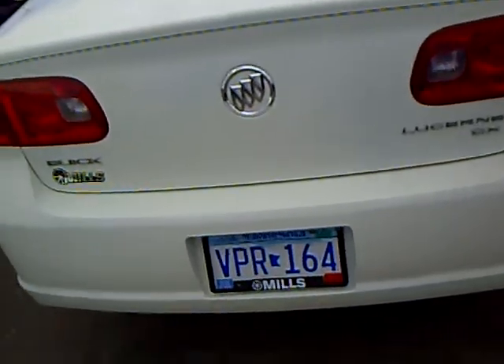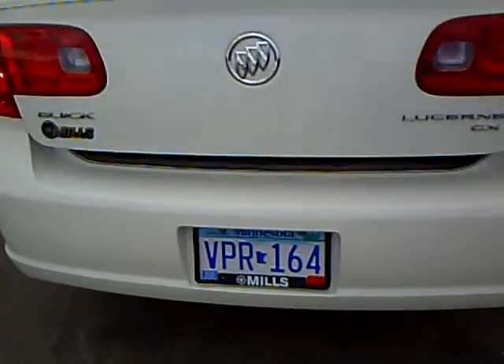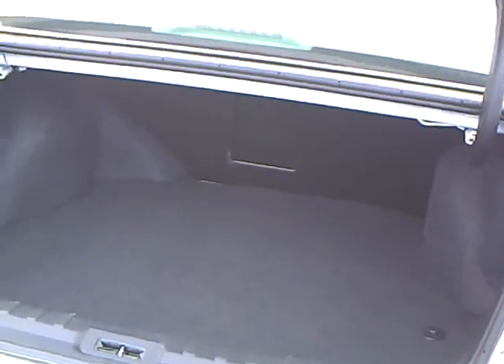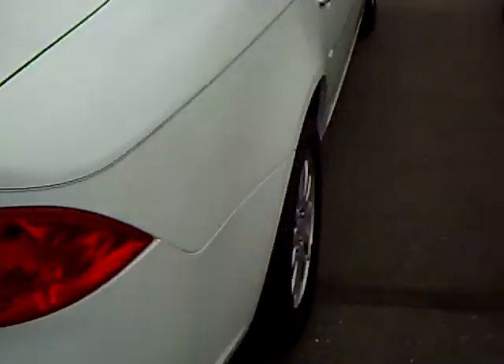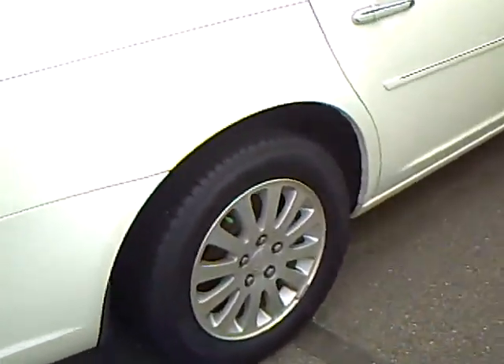The Lucerne has a nice big back trunk. And it's got the little pass-through there if you need larger objects. This is a very nice vehicle. Tires look like we just replaced them — they look new.